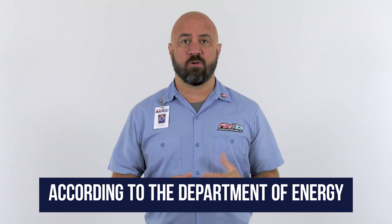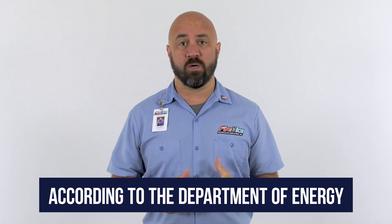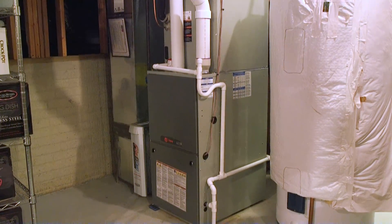Did you know that heating your home accounts for roughly 45% of energy bills paid by U.S. homeowners? As the temperature drops, it's important to know how your HVAC system is heating your home. In this video, we'll tell you everything you need to know about a gas furnace and how it works.